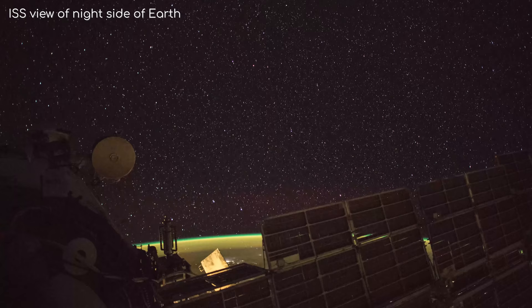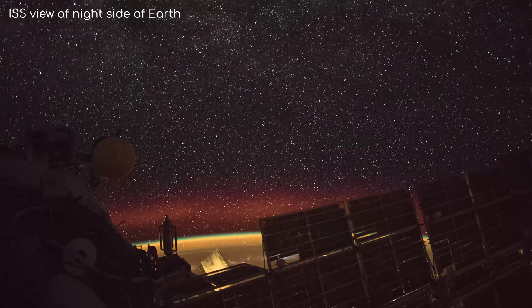But every so often, we do want to image the night side of the object, which means we must increase the exposure time to allow more light into the camera. When this happens, suddenly the background becomes full of stars.